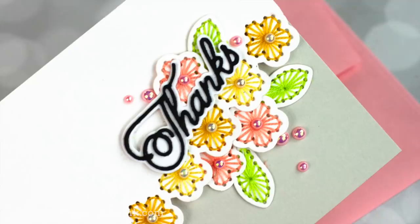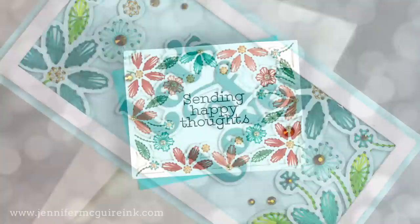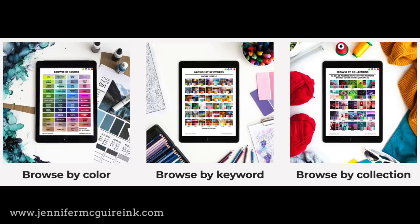Let's get started with my first and favorite and most-used source for color combinations, and that is the color catalogs. These are downloadable PDFs with a ton of color combinations that are easy to search. I'll link to it up here in the top right if you want more inspiration, and I'll also provide a link to the color catalogs below. There are two color catalogs — you can buy one or both — and you can search by color, keyword, or collection. I like doing collection because it's a fun way to discover new color combinations. I purchased the catalog several months ago and keep them on my desktop so I can pull them up whenever I'm crafting.